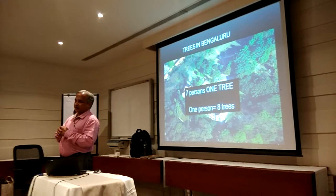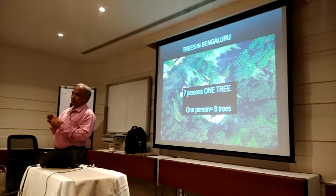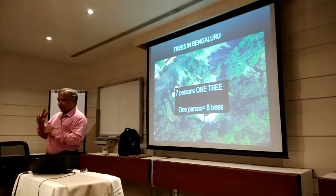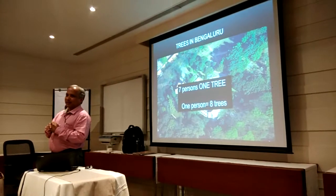One hectare of trees removes about 58 tons of carbon dioxide (CO2) from the system. So by that ratio, I arrived at 1 is to 8 — one person needs 8 trees.